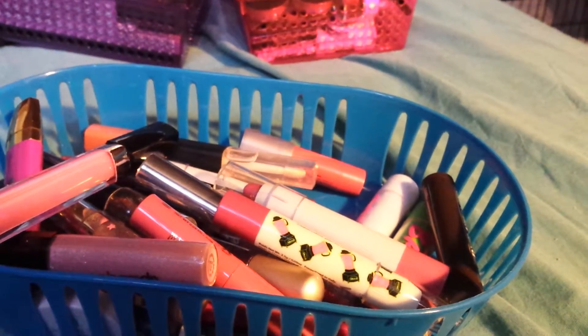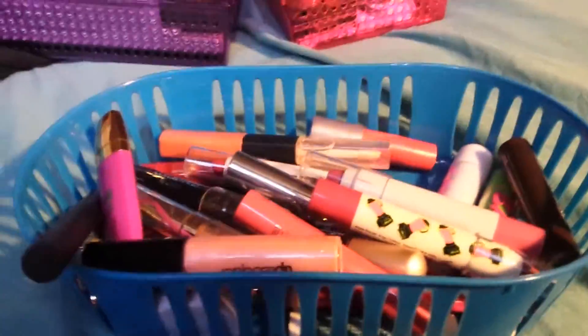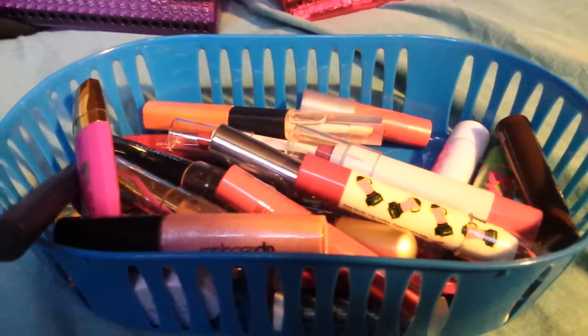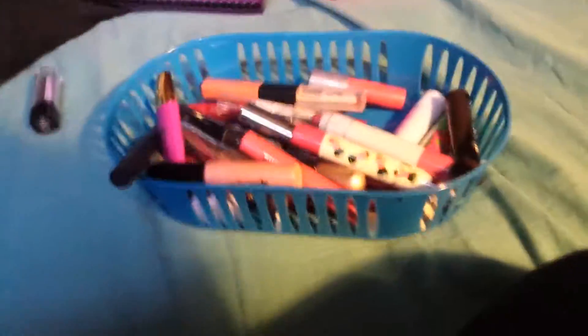Next is this Liplicious Hot Cocoa Lip Gloss — I think this might be from Bath and Body Works. I don't like it, so I'm going to pass it on to someone who will. This next one I believe is from the Dollar Tree and it's just a pink lip gloss. I'm not really into pink lip glosses and it's really sheer, so I'm going to pass that one along.